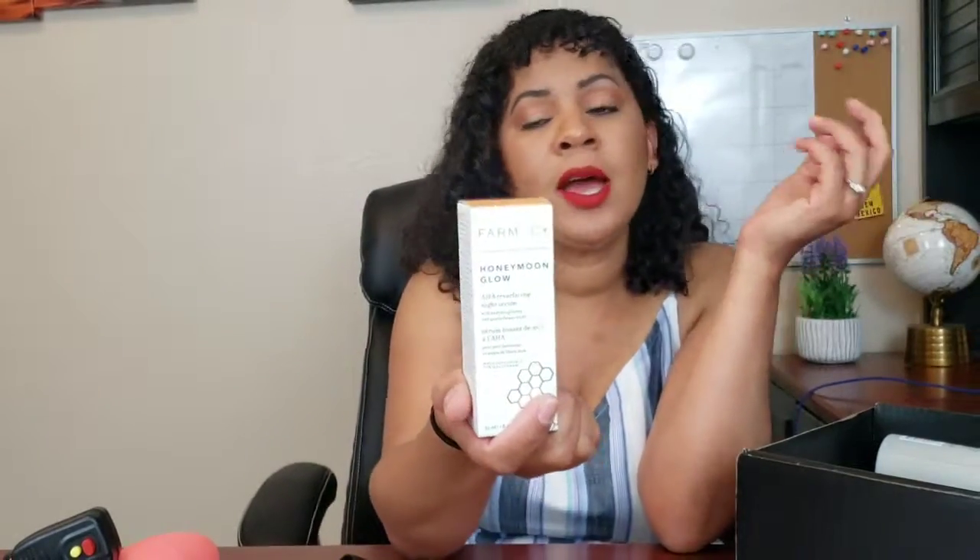The next item is the Farmacy Honeymoon Glow — it's a nice AHA serum. I've heard good things about this one. I used to use it on my acne before but stopped. It's supposed to be combined with your moisturizer, and it's really good for exfoliating dead cells on your face.